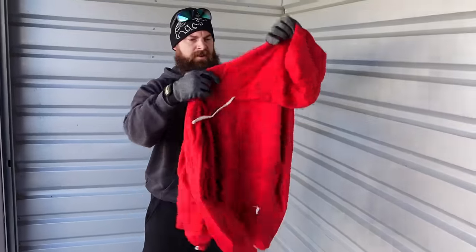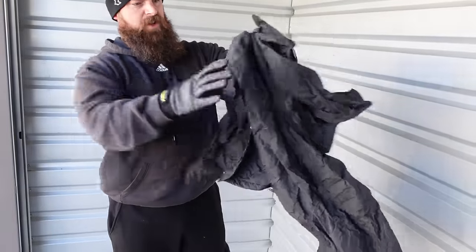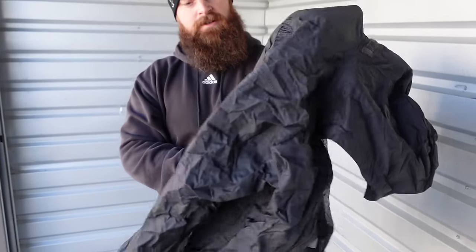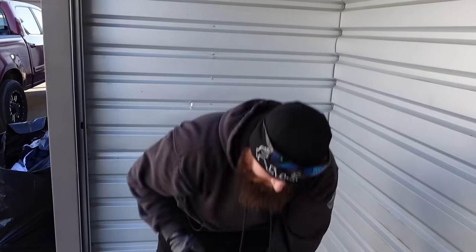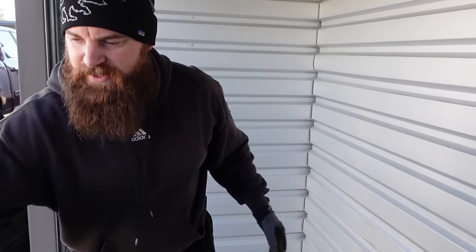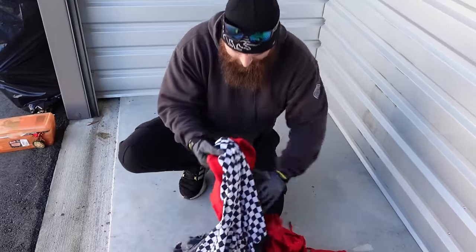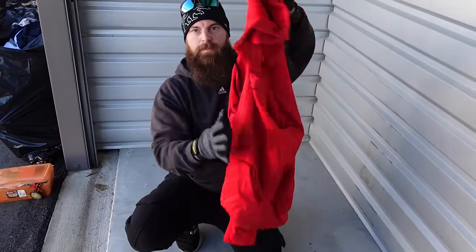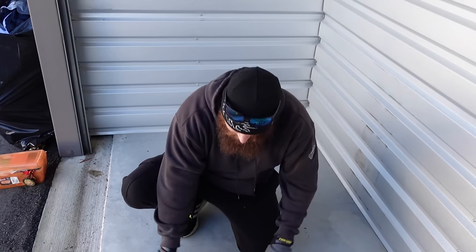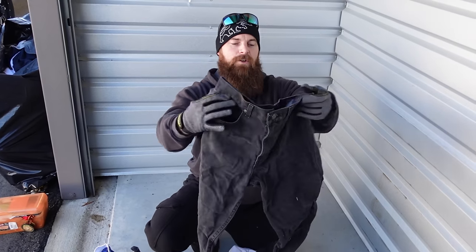Another Polo Ralph Lauren zip-up hoodie — these things are so expensive in stores nowadays. Each one of those is probably 15 bucks pre-owned. North Face — oh yeah, that's nice. Another 15 bucks. There's a nice little puffer jacket — we'll keep it and clean it, and if it's not worth selling we'll donate it. There's also a Nike hoodie — any Nike hoodie we keep. They always sell for 10 bucks online super fast.